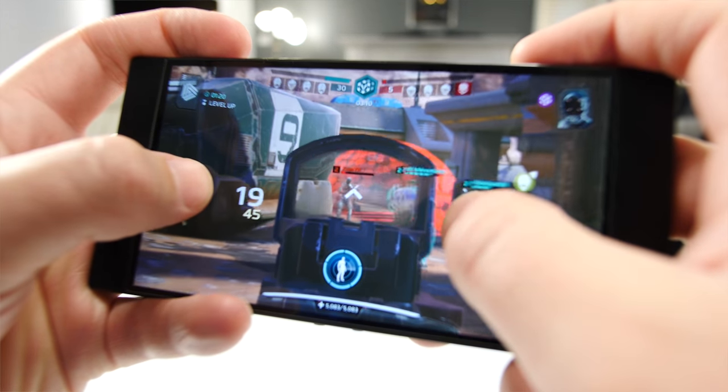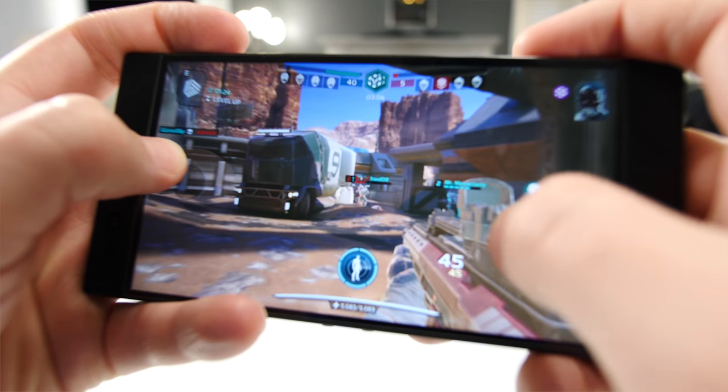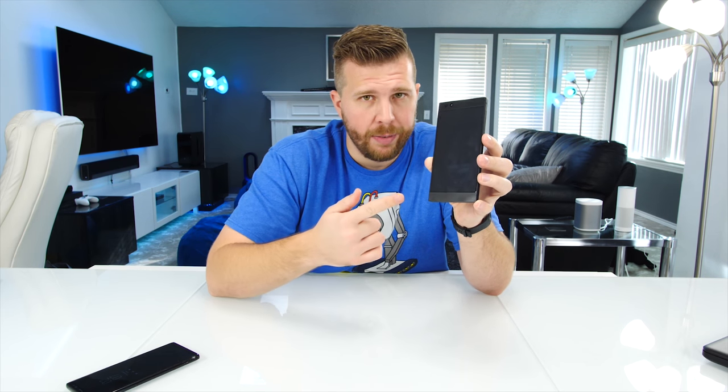Many mobile games can't even play over 60 frames per second, so you might ask what difference does a 120 Hertz display even make. Well, as we saw in Modern Combat Versus, having a more responsive display makes a difference even when dealing with frame rates under 60 Hertz. Razer did release a list of games capable of going over 60 frames per second — I'll post a link below — and maybe some games you like are on that list.